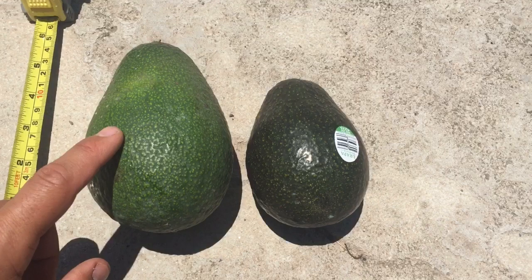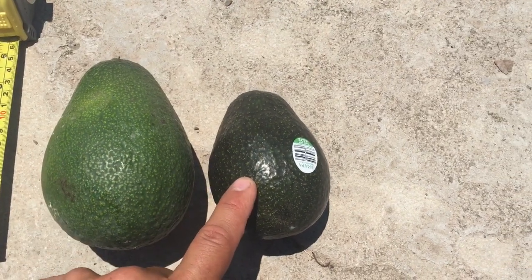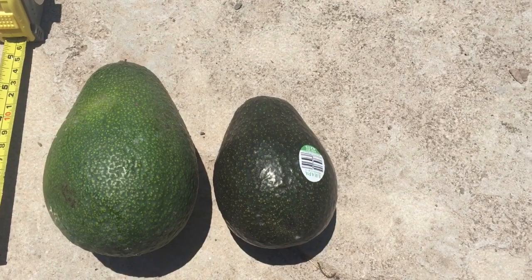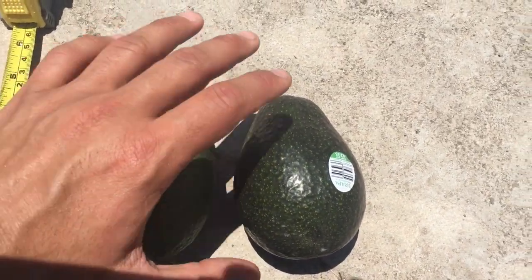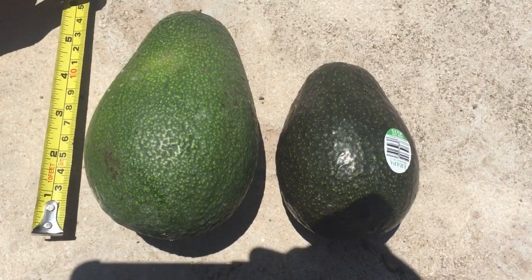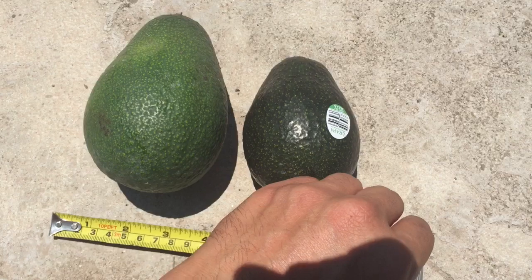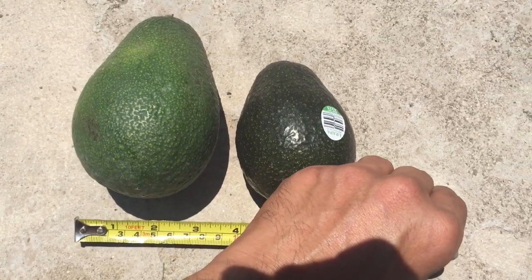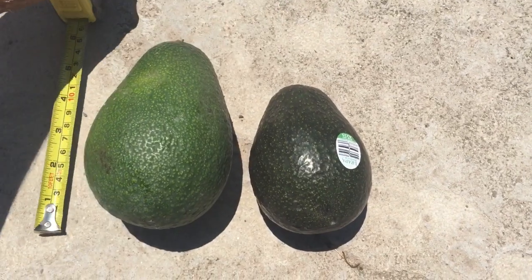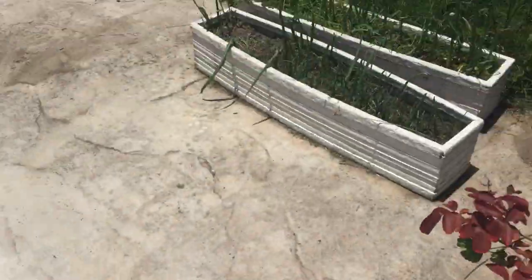So here on the left is the fruit I just picked from the tree, and here on the right is the Hass avocado I bought from the grocery store. You can see the size difference — it's pretty noticeable. The Little Cotto measures in at just under six inches long and three inches wide. It's really weird to see fruit this size on a little bush like that.